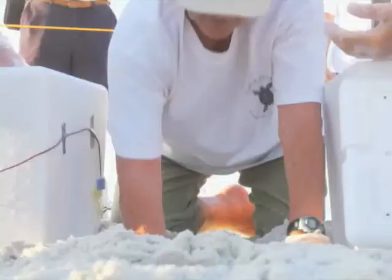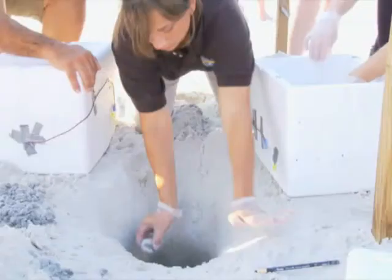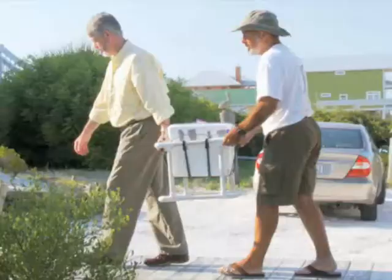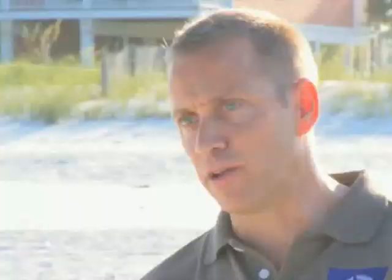A plan has been developed to try to save these nests from certain death. What we're going to be doing is taking all of the nests and moving them to the Atlantic coast side of Florida. There, those turtles will hatch and be released directly into the Atlantic, thus removing the risk of them being released into the Gulf directly.